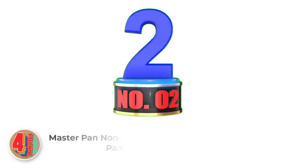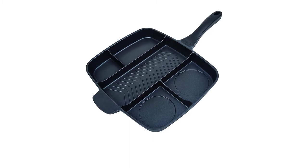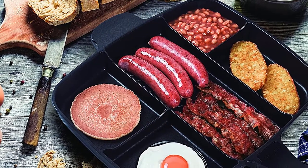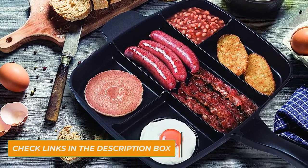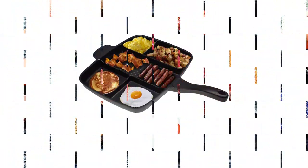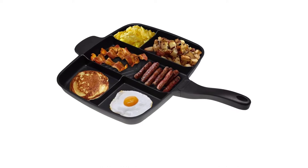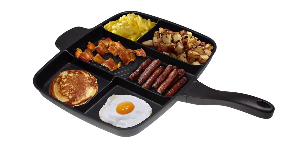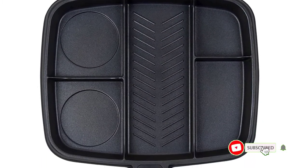Number 2: Master Pan Non-Stick Divided Pan. This divided frying pan is built like a brick, constructed using 100% cast aluminum. We like it because it evenly distributes heat throughout the pan, leaving no cold spots. Its multi-section design allows users to cook up to 5 foods at once, consisting of a main rigid midsection and 2 smooth circular and square compartments on opposite sides. This divided frying pan is dishwasher safe and oven safe up to 350 degrees Fahrenheit, which works well for occasional reheating jobs.